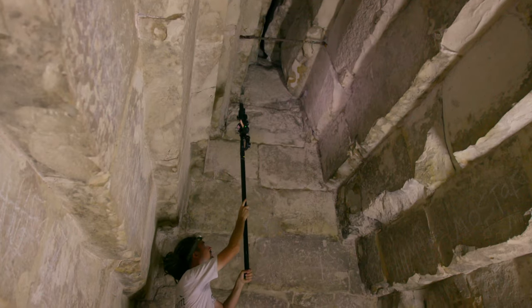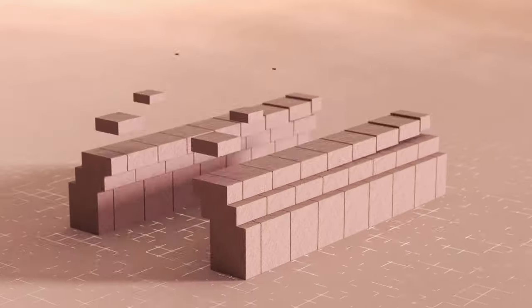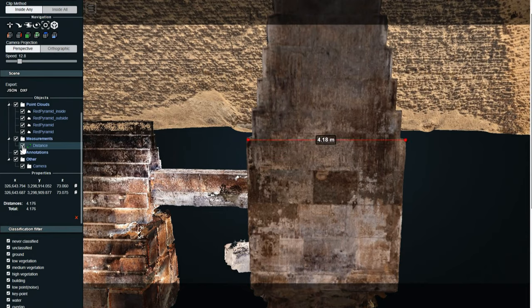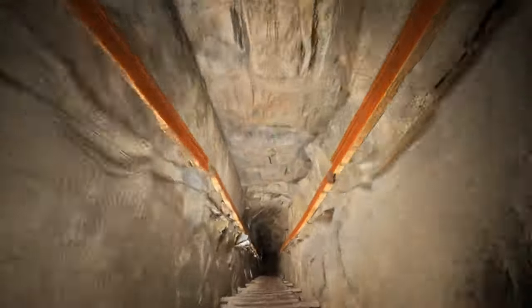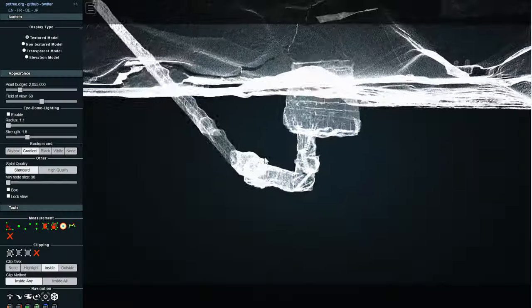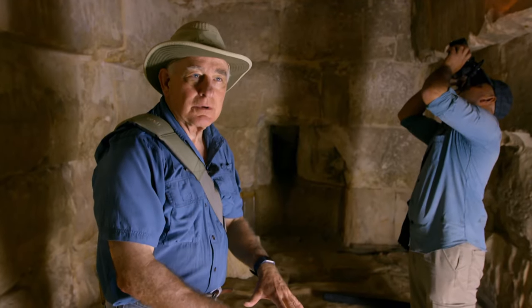The analysis of the building structure, thanks to photogrammetry, should help to pinpoint when it was built. And the study of the construction techniques used will tell us how the Egyptians managed to build the burial chamber inside the body of the masonry. They're worried about the weight and the pressure of the pyramid basically imploding the chamber.